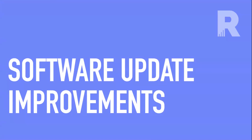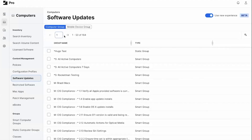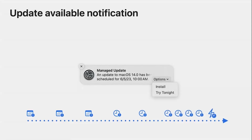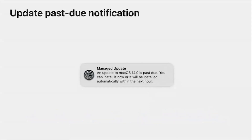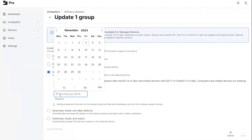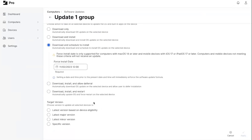Software update improvements are probably what most of us are most excited about with Sonoma. macOS updates have been a pain point for Mac admins since Big Sur when things started changing drastically, especially with M1 computers. The ability for admins to push updates based on a schedule, give users notifications, and finally force updates in a more user-friendly way is now in Jamf Pro's new software updates area, with the ability to deploy at a specific date.